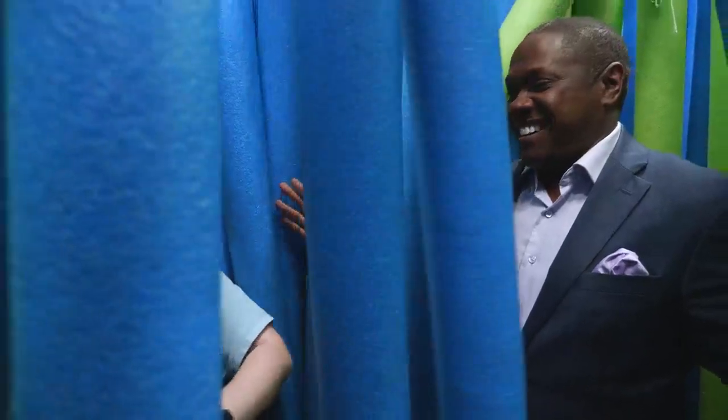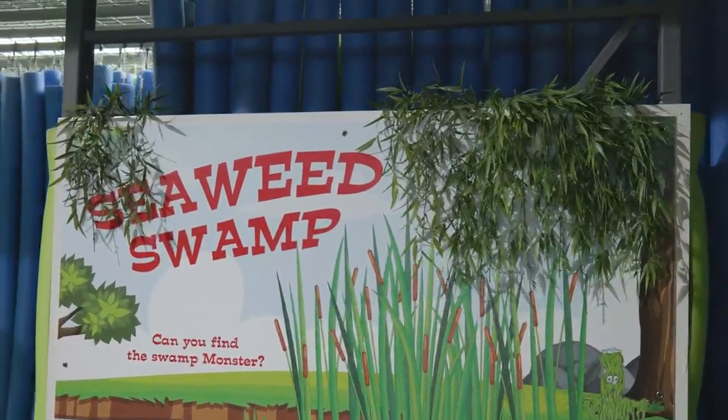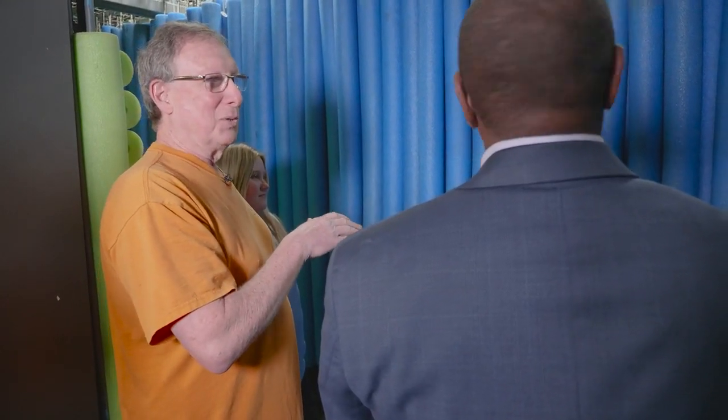This is another favorite also. This is called the Seaweed Swamp. They look like swimming noodles — they essentially are, made to our specifications. It's really a maze without walls, and there are about 3,000 noodles in this room. Ta-da! There it is. Daylight — we made it.